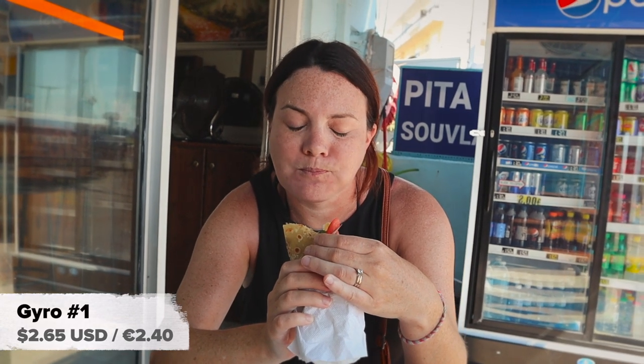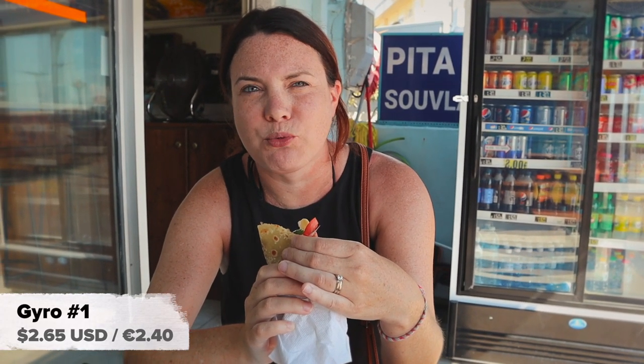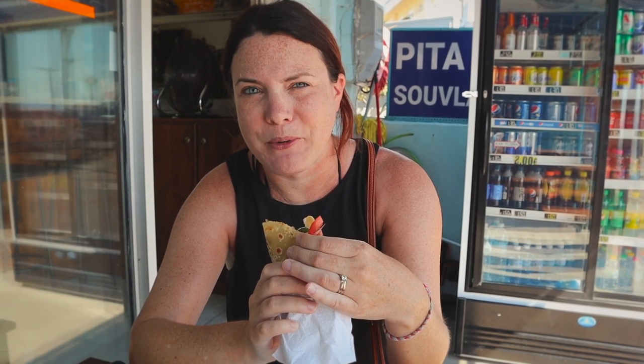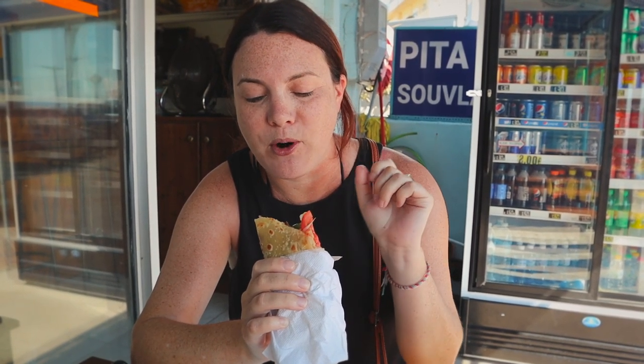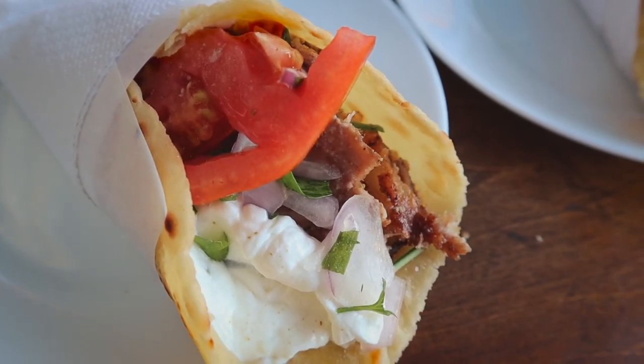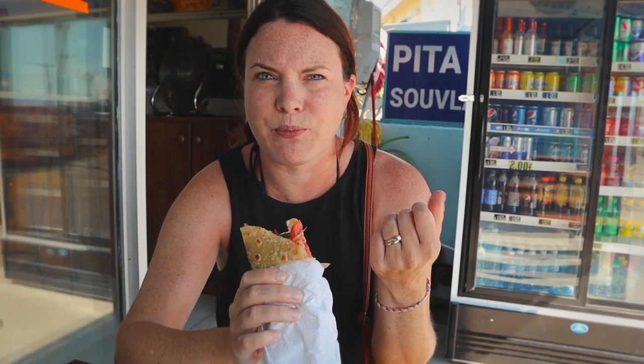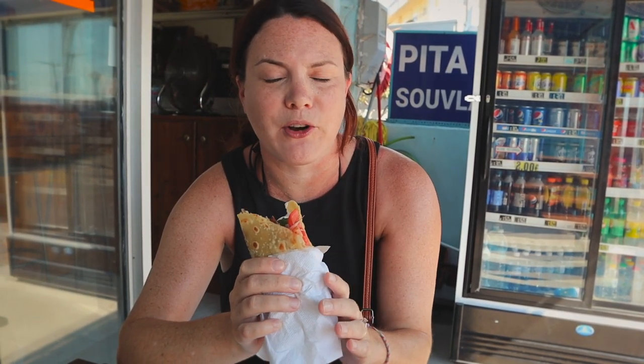It smells so good. I just had a really big bite of tzatziki, which is one of my favorite things. It was really delicious. I think I only got a tiny bit of pork, so I'm gonna have to take another bite. The pita is really much thinner than other ones we've had, so it's really really crispy. I like it because it's not too much bread — it just feels like a nice crispy outer shell.